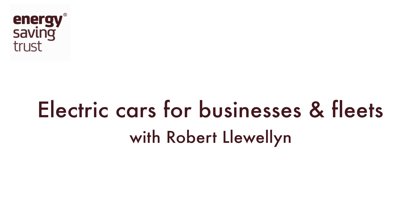This series of short videos brought to you by the Energy Saving Trust will explain the basics about electric vehicles, their benefits and how to drive them more efficiently. My name is Robert Llewellyn and I've been driving electric cars for the last seven years. I've driven over 150,000 miles in them, so I know they work — but how suitable are they for businesses?